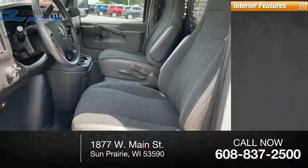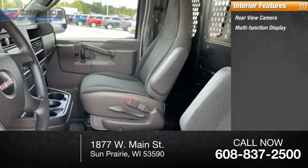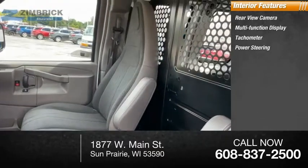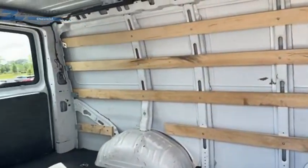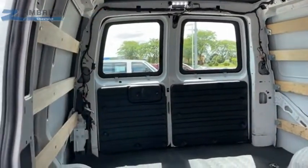Inside you'll find a rear-view camera, multifunction display, tachometer, and power steering — the GMC Savannah. All the cargo you can carry, at a price you can afford. Come see the vehicle for yourself.